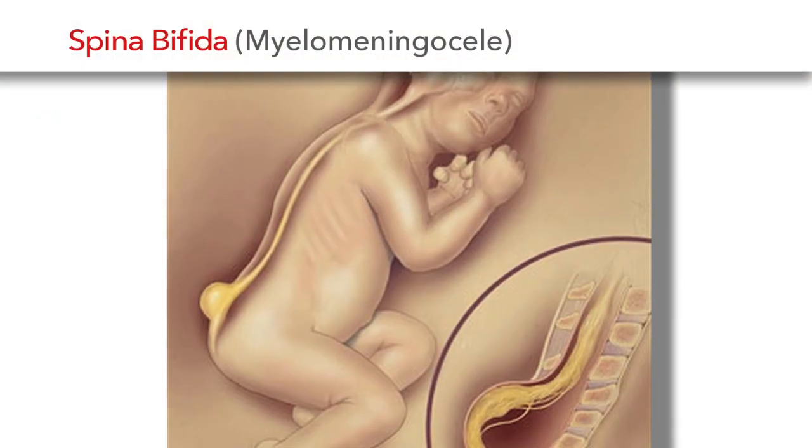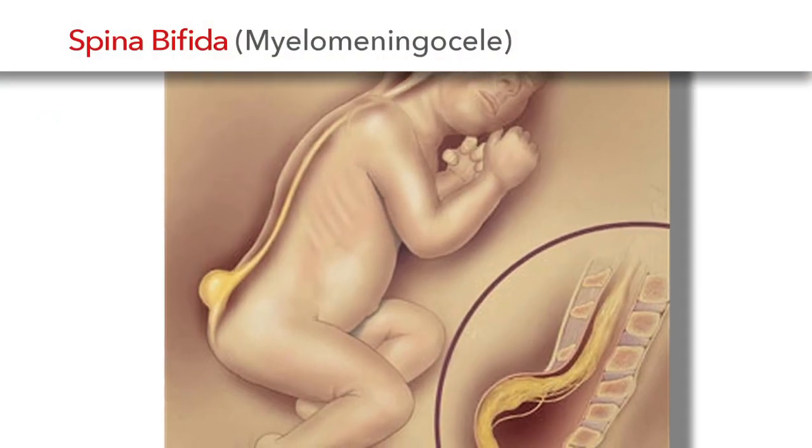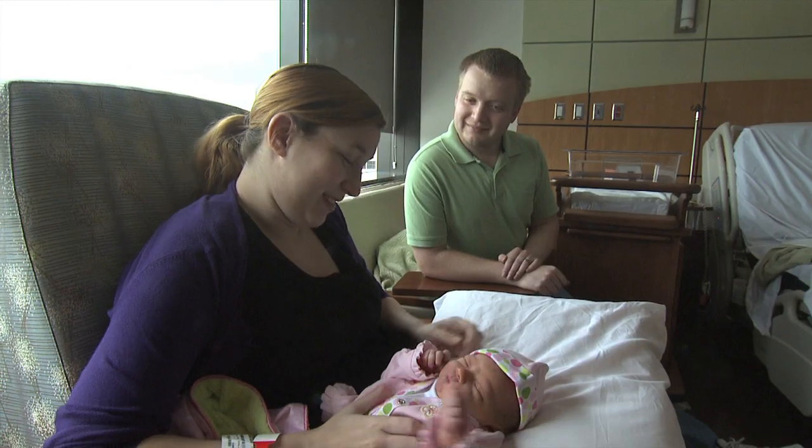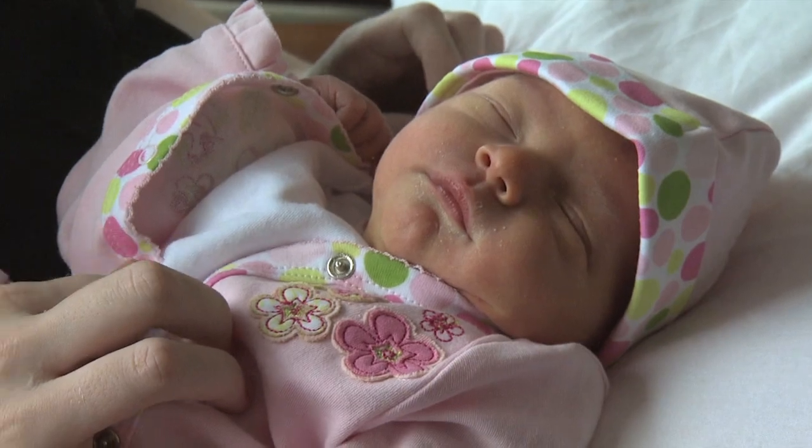Spina bifida is an anomaly that occurs in the fetus, resulting from lack of normal closure of the spine. Not just the spine is affected, but the spine, muscles, and nerves. There are open and closed forms of spina bifida; the closed forms are skin-covered and those patients have a better prognosis. The open form is when the spinal cord or brain is exposed and not skin-covered, and those patients are sicker.